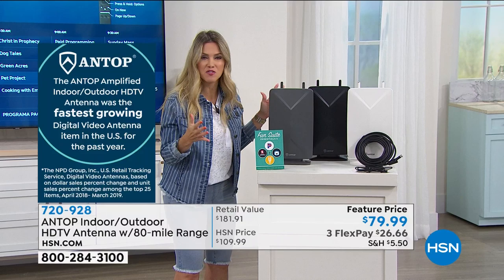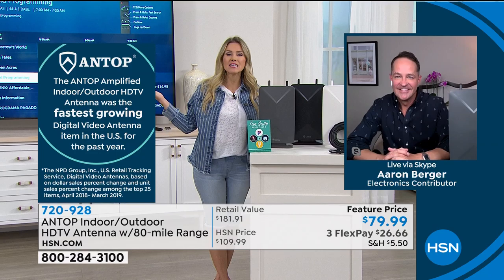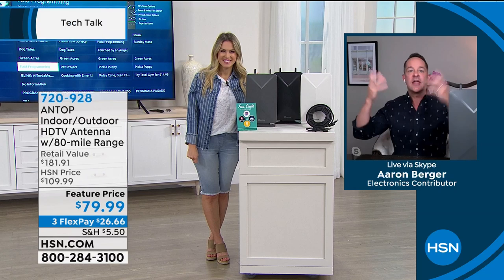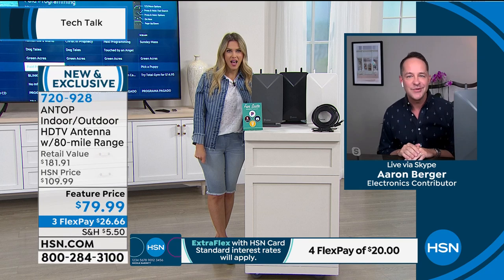I'm going to bring in Aaron Berger who is joining us as we dive into the world of free television. Our grandparents and parents knew — they used to have antennas, tinfoil or a hanger or something that approximated one. Somehow along the way we all just got used to paying that $150 or $200 a month bill. You don't have to do that. Television is free.